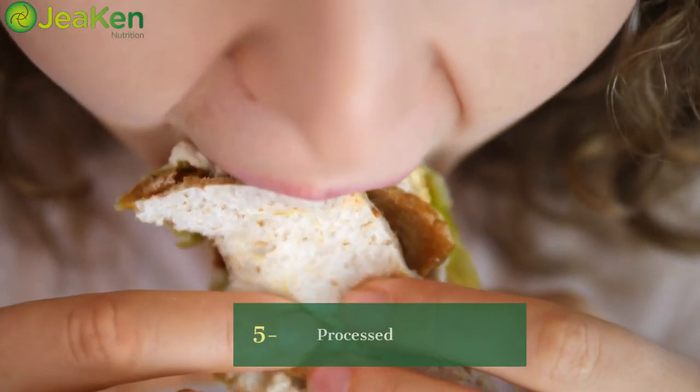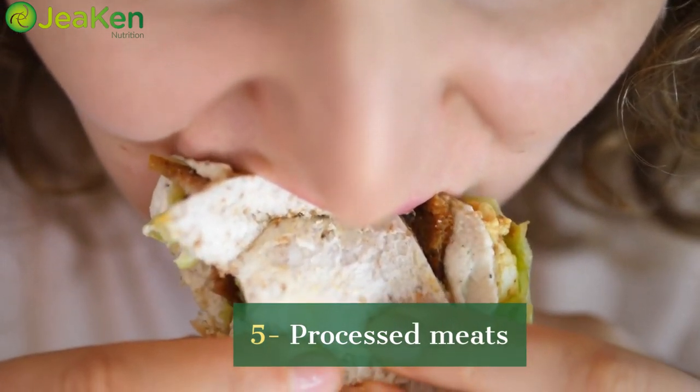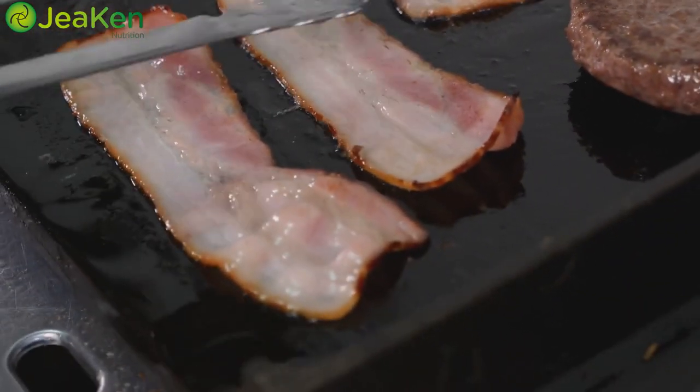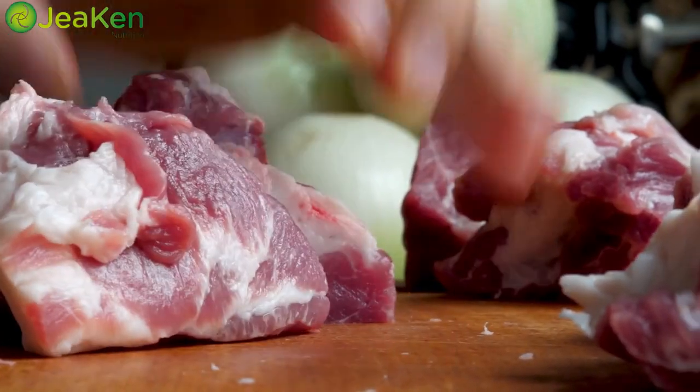Who doesn't love a good deli sandwich or some bacon in the morning? Well, here's the scoop: processed meats contain high levels of sodium, additives, and preservatives that can mess with your skin's natural balance. Opt for lean, organic options instead.